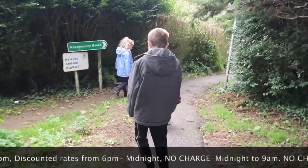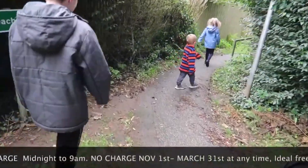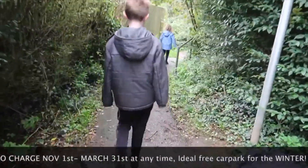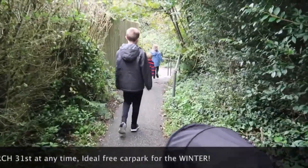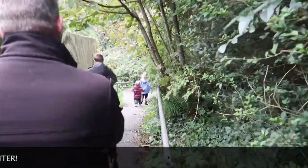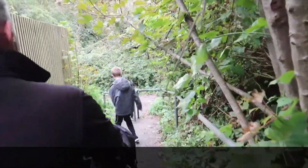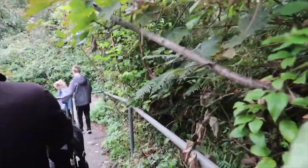We just park here and head down, in kind of the left hand bottom corner of the car park, down through a little wooded alleyway. The end of this little lane will bring you out on the road down towards the town.